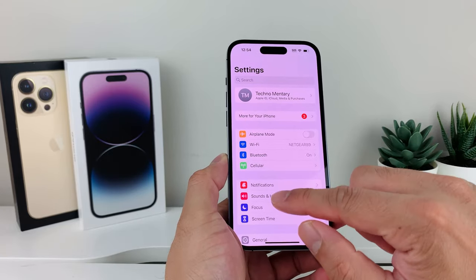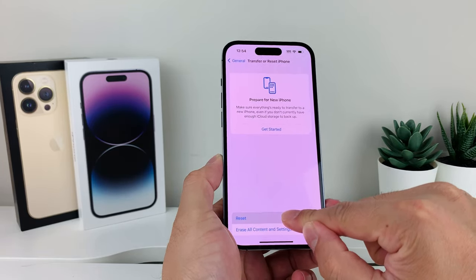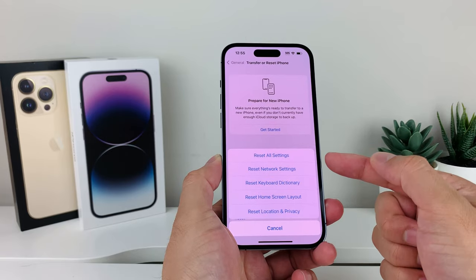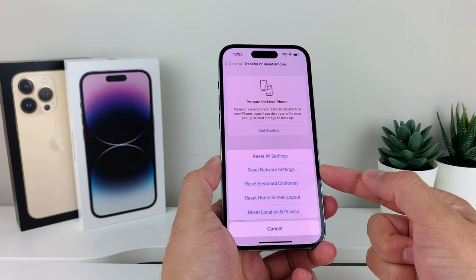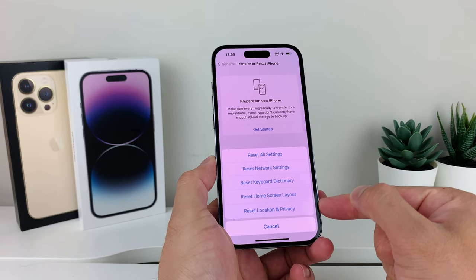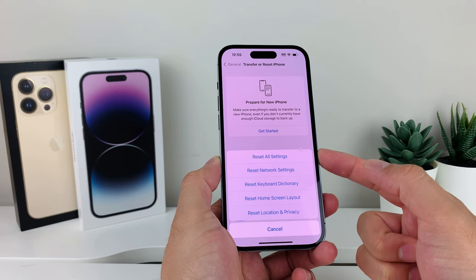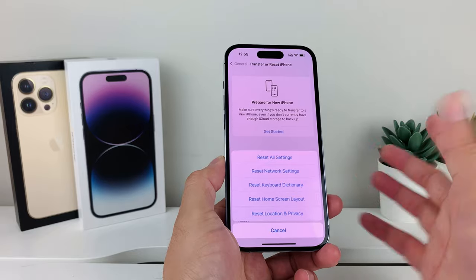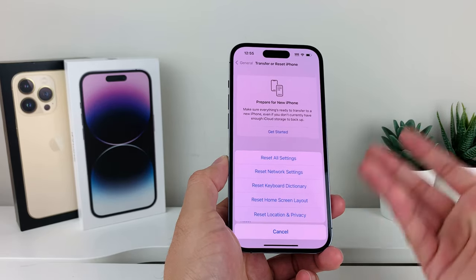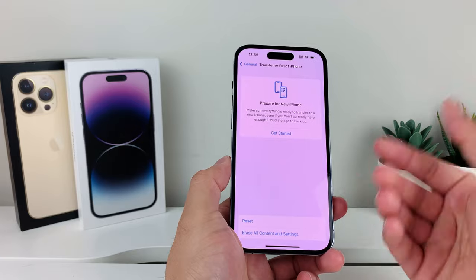Finally, if none of these tips have worked, the last thing you can do is go to Settings, then General, then Transfer or Reset iPhone, and tap Reset, then Reset All Settings. This will reset things like network settings, saved Wi-Fi passwords, keyboard dictionary, home screen layout, and location and privacy settings. It will not delete your personal data like apps, videos, or photos — only the settings are reset to factory defaults, which will fix the issue if something was misconfigured and blocking your notifications.